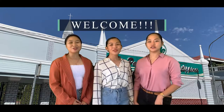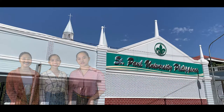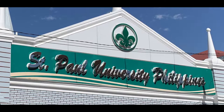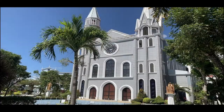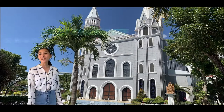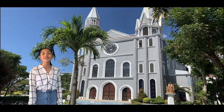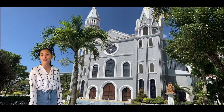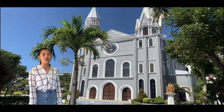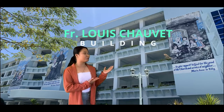Welcome to Saint Paul University of the Philippines. Welcome to Our Lady of Tarts Chapel. This is a magnificent church, one that truly lived the spirit. Its architectural design and amazing stained glass windows are distinctly reminiscent of the Gothic church of France. Welcome to Father Louisio Bay building.